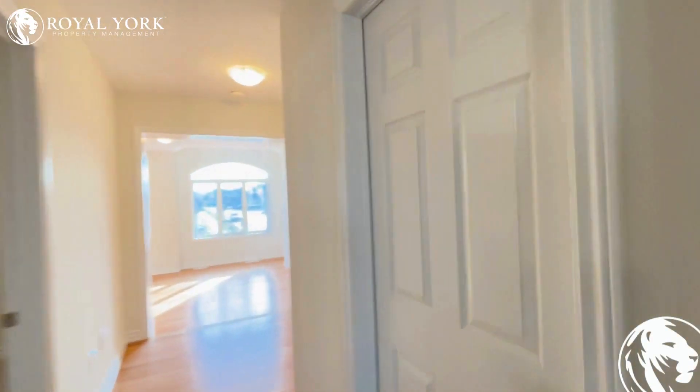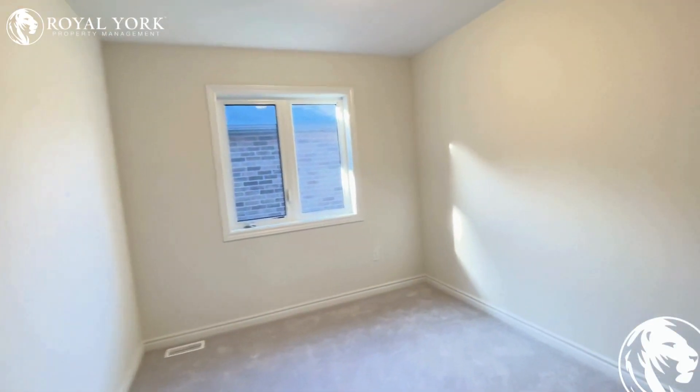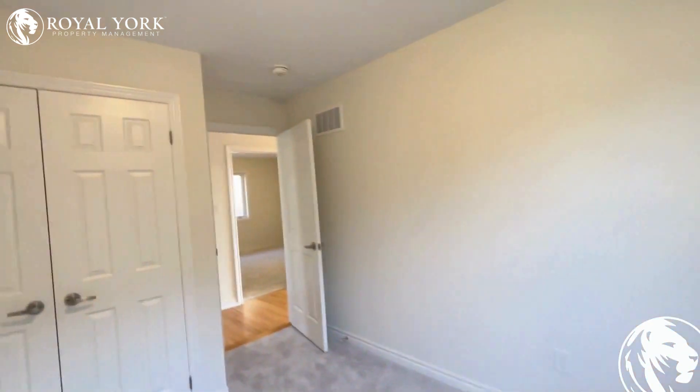And now we go towards bedroom number 3. It's a good size bedroom where you can easily fit a queen size bed.